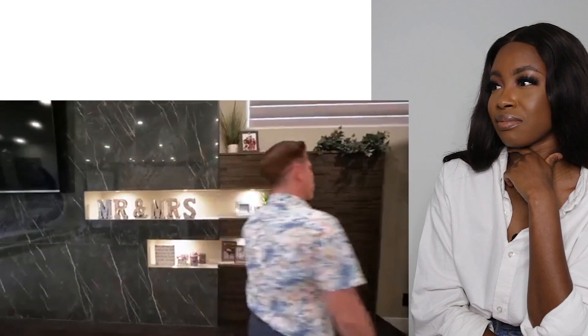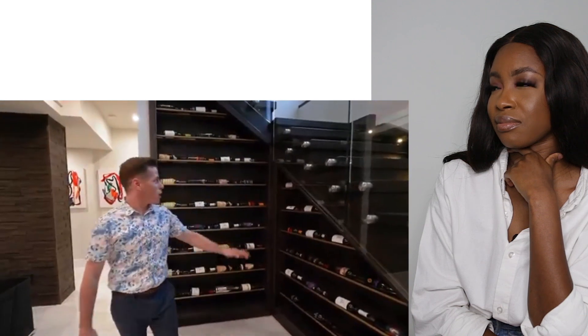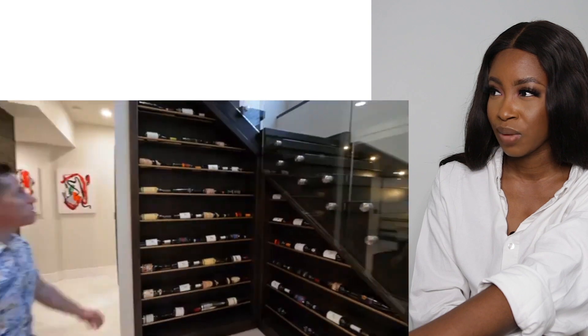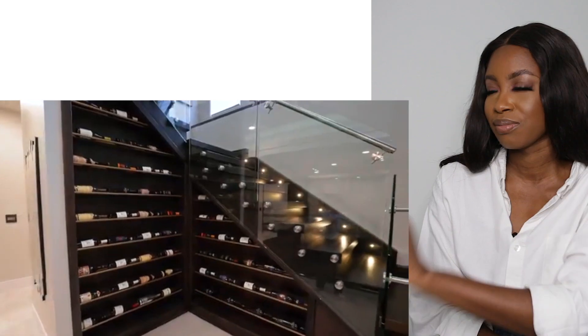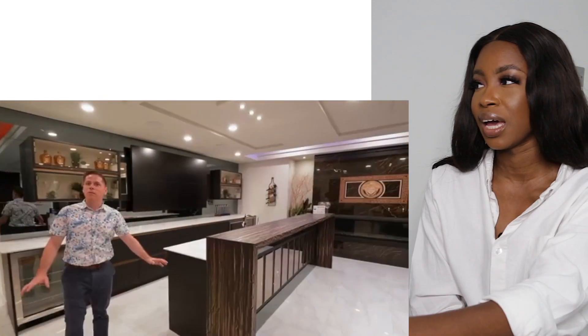We're heading downstairs now. Check out this wine rack built right into the stairs. As soon as you go downstairs to the basement you've got the wine display - that's cute. You can show off to your friends when they come over. It's not really a cellar, but a wine display into the basement. Let's go to the second bar.